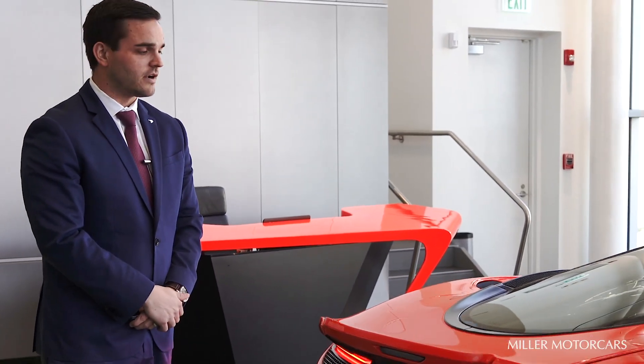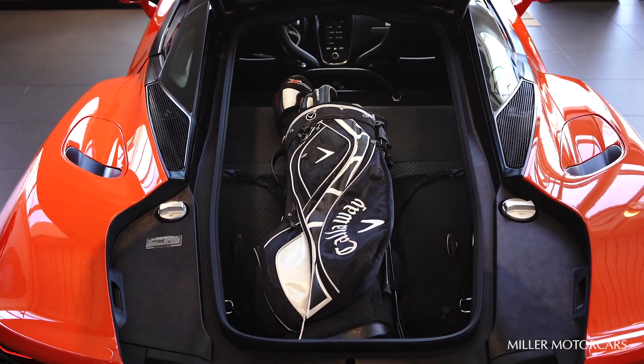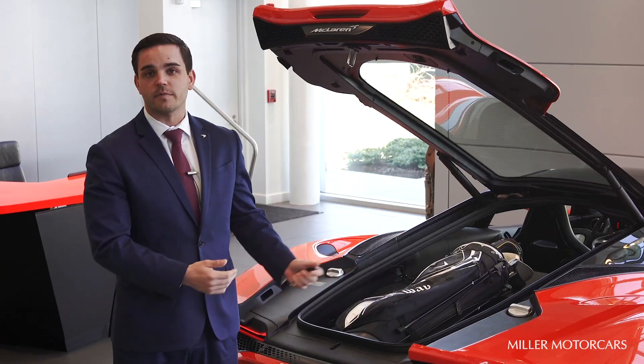You'll also realize at the rear end the rear hatch, where you can fit a set of golf clubs, you can fit two sets of skis, or a snowboard, or whatever personal belongings you're bringing on your adventure in your new McLaren GT.